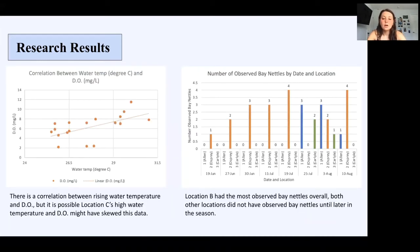The next chart shows the correlation between water temperature and dissolved oxygen. Since water temperature should be going down as dissolved oxygen goes up, the trend in this chart doesn't correlate correctly, mostly because of Location C's dissolved oxygen levels. The next chart shows the amount of bay nettles I saw at each location. Location B had the most sightings throughout the whole season, with an increase as the season went on. There were most likely more bay nettles than observed, since turbidity was high and I couldn't see very far ahead unless they were right in front of me or at the surface.